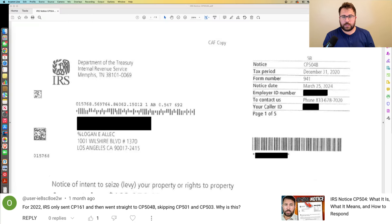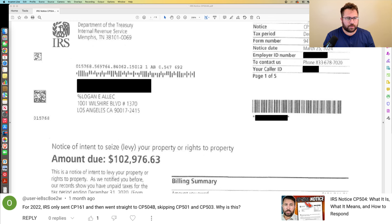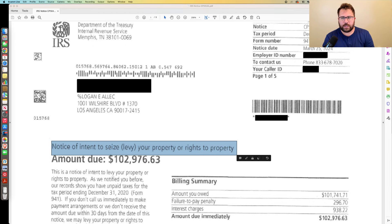Here's an example from one of our clients. Once you get the CP504B — this particular one is for payroll — that notice of intent to levy or seize your property is your cue that the IRS is probably getting ready to get pretty serious about your case.